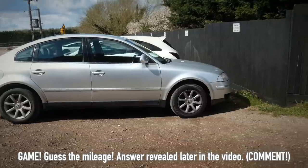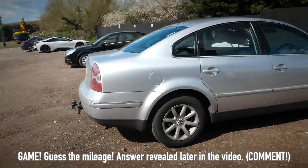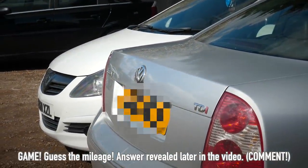Before we get on with this video, I want you to comment below and guess what you think the mileage is on this Passat in front of me. Here we go then — Volkswagen Passat. I'm going to have to blur out the number plate. It's a 53 plate, but I can't show you the reg because I don't want you lot cheating.